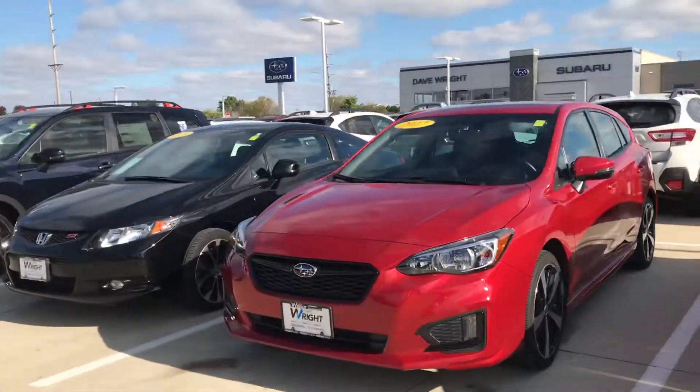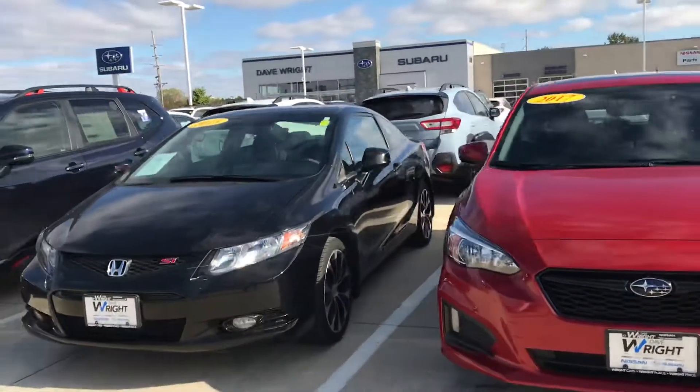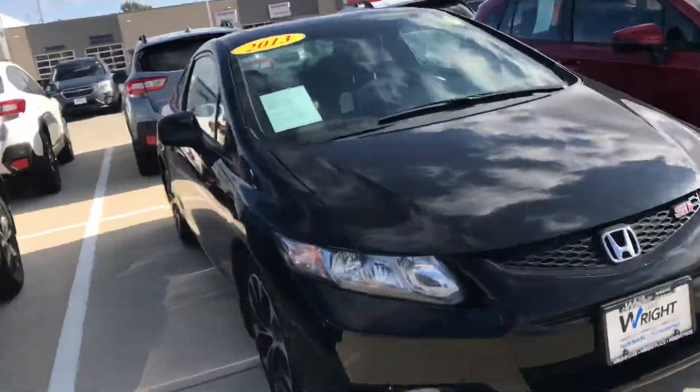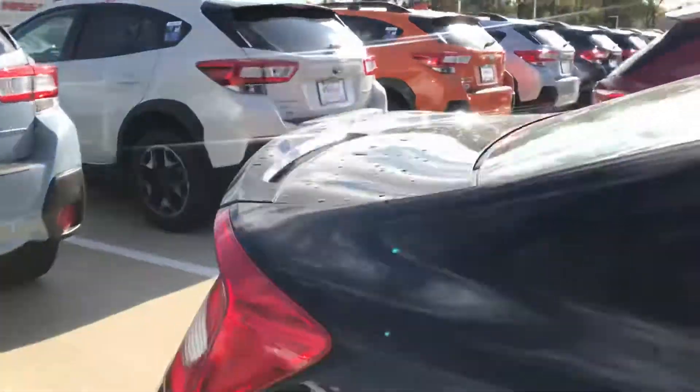Hey, Tommy Magula here. I want to take a quick moment to show off this beautiful Honda Civic that I took in on trade. This is a one owner, low miles Honda Civic. It was owned by an older lady — she definitely took care of it.